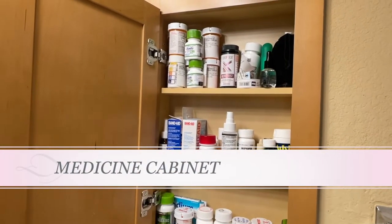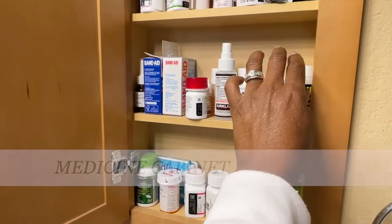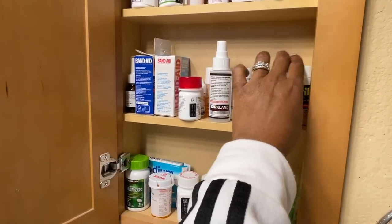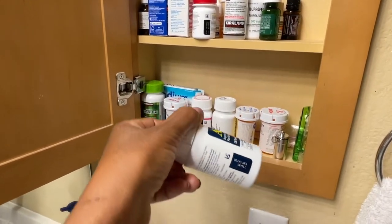My medicine cabinet is usually just a bucket where I keep antacids and regular over-the-counter medicines, and I go through that regularly. But my husband's medicine cabinet can be overwhelming — he keeps a lot of medicine in there. I'm going to go through it and make sure that what he has in there are things he actually uses.